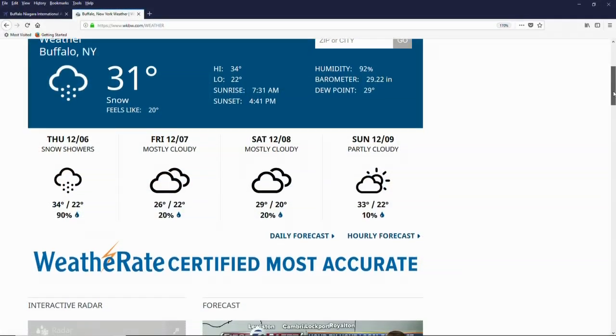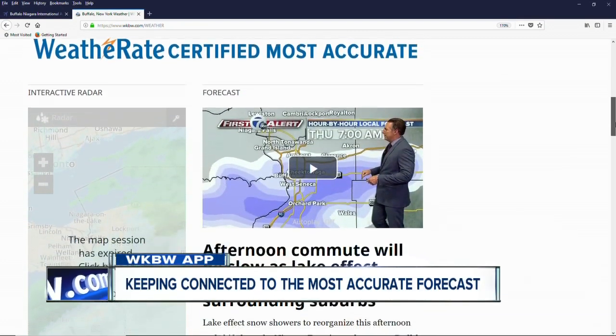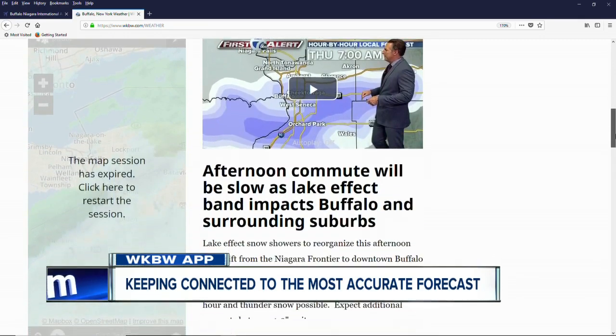At the airport, Ed Riley, 7 Eyewitness News. And now is a perfect time to download the free WKBW app. That's where you'll always find the most accurate forecast in all of western New York.